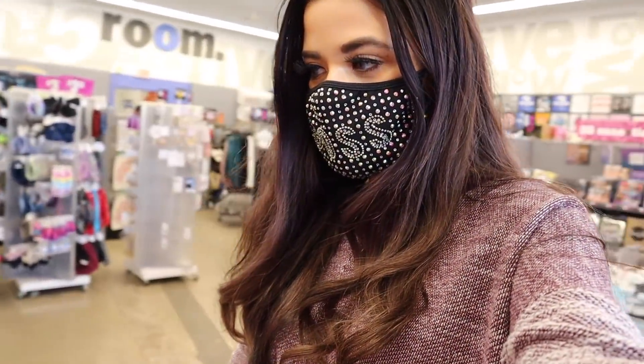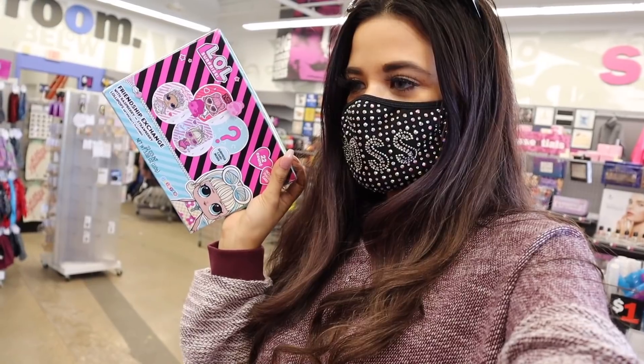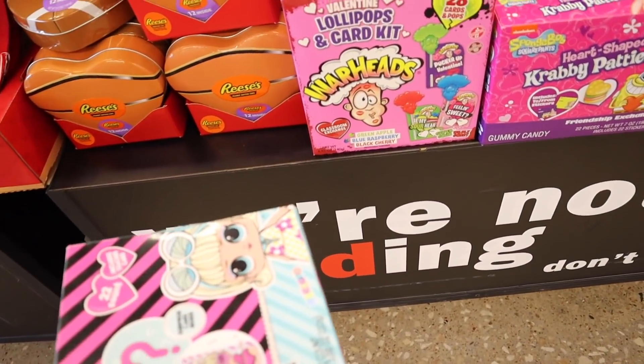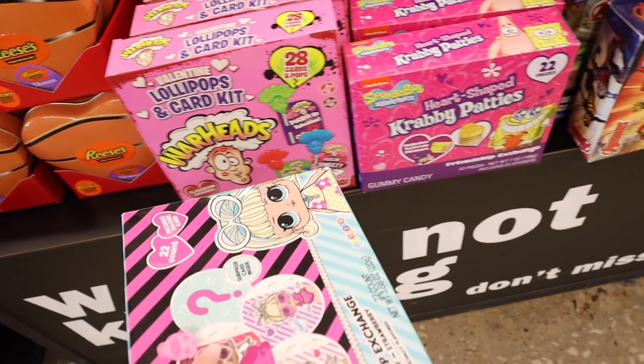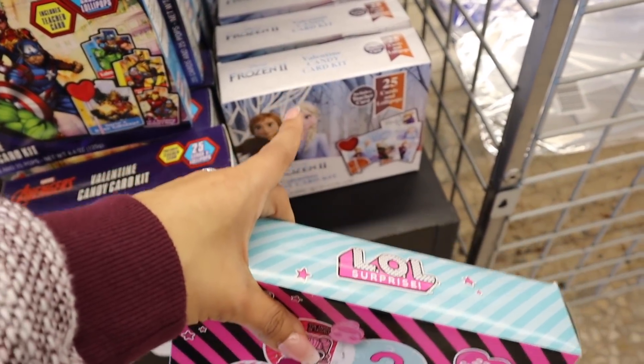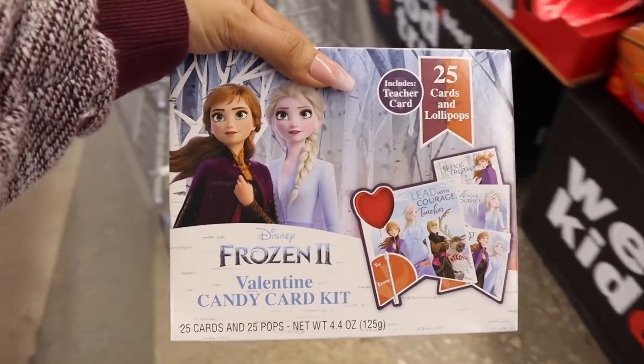I wasn't expecting a Valentine's Day section, but look how beautiful it is! My daughter is about to start pre-K in two days and I want to get her something for her class on the 14th for Valentine's Day card exchanges. They have Warheads, Crabby Patties, and Frozen card and candy sets. I feel like my daughter is going to love the Frozen one — you get 25 cards and lollipops.